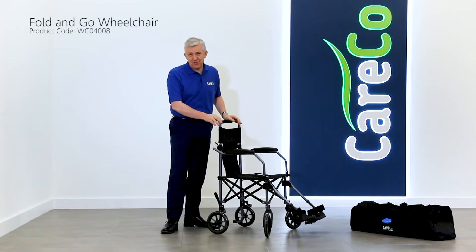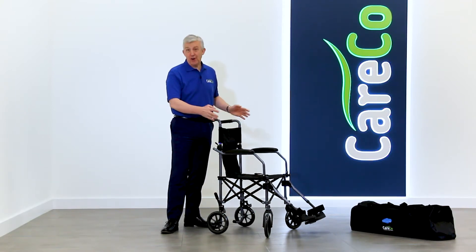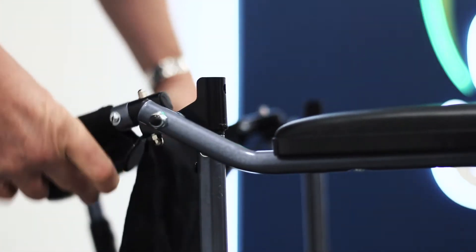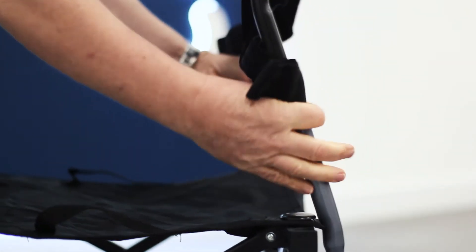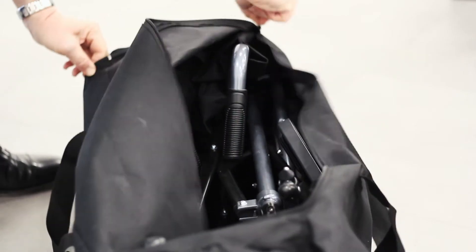This is the Careco Fold and Go Transit Wheelchair, an ideal wheelchair for taking on days out or on holiday. This model can be folded down to a third of the size of a typical folded wheelchair and comes with a robust carry bag.